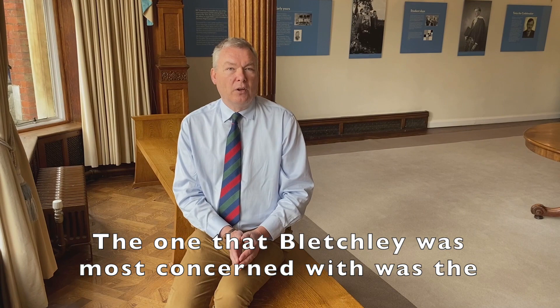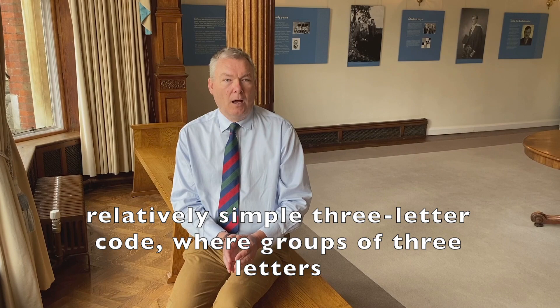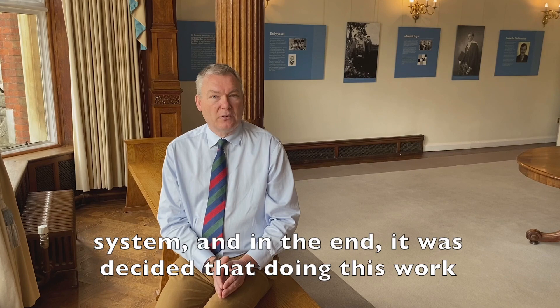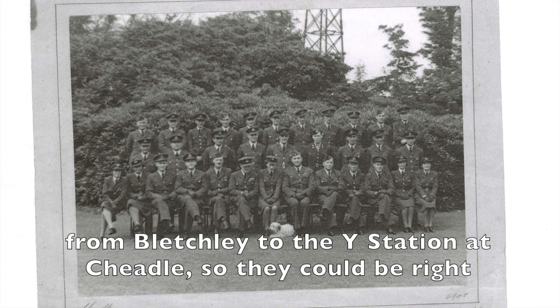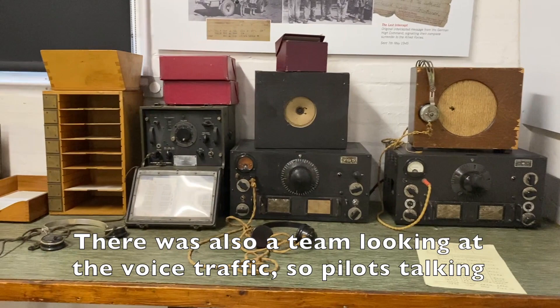The one that Bletchley was most concerned with was the air-to-ground wireless WT communication. This was Morse code using a relatively simple three-letter code system — not a cipher — where groups of three letters would have specific meanings. Members of air section became very expert in breaking this particular system, and in the end it was decided that doing this work at Bletchley was too remote. A number of people were sent from Bletchley to the Y station at Cheadle so they could be right where the messages were being received, break them on the spot, and communicate with the Air Ministry or Fighter Command — literally participating in the battle as it was going on.